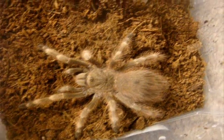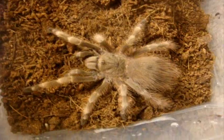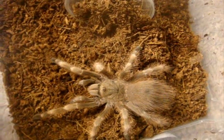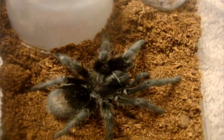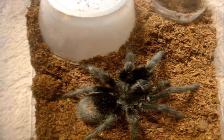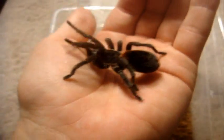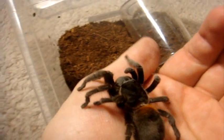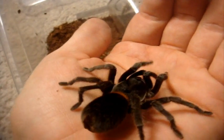Over here we have Darius, an immature male Nhandu Tripepii, the Giant Starry Blonde Bird Eater. We have Roy right over here, an immature male Grammostola Pulchra, Brazilian Black. And one of the most docile species I've ever come across in this hobby is this Euathlus Species Red, which is a Chilean Fire Red Rump.